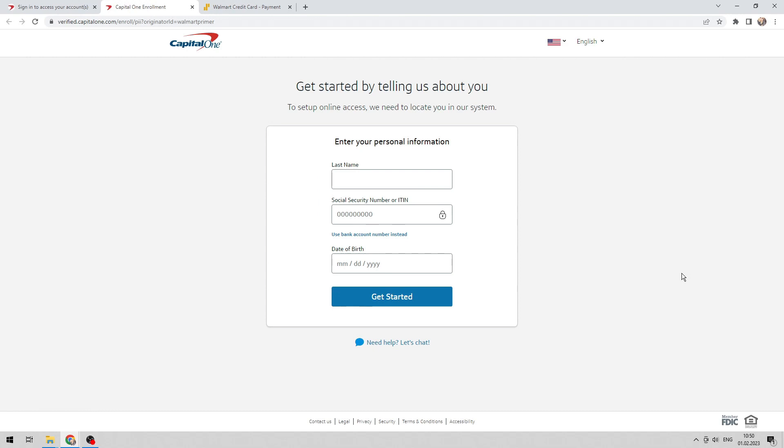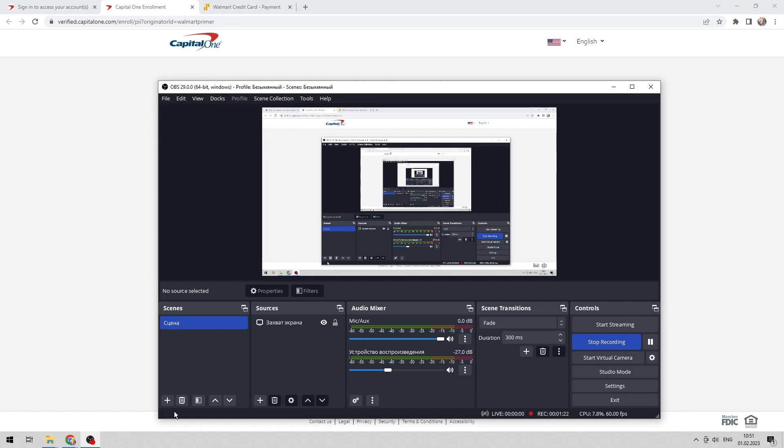After authorization, you will be able to pay. Now you know how to pay your Walmart credit card online. Thanks for watching — don't forget to like and subscribe to the channel.